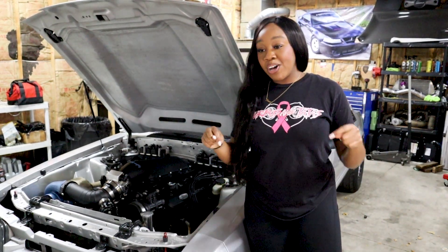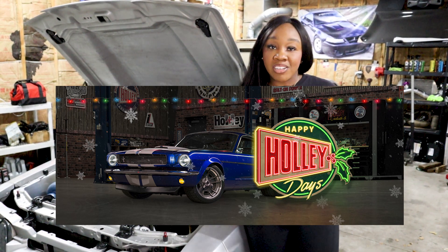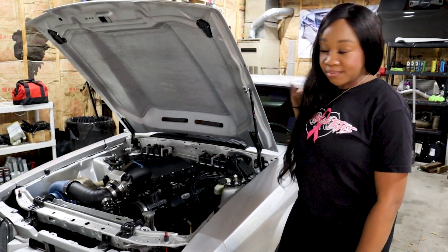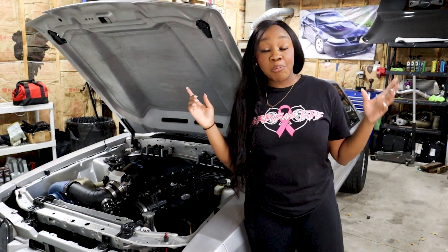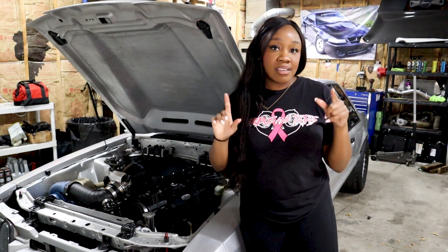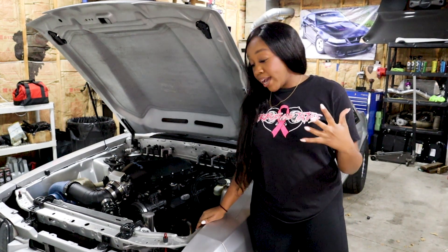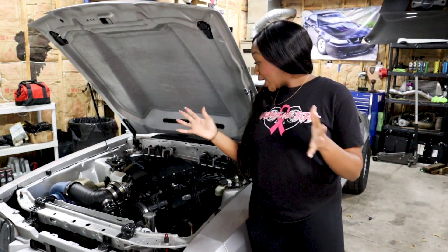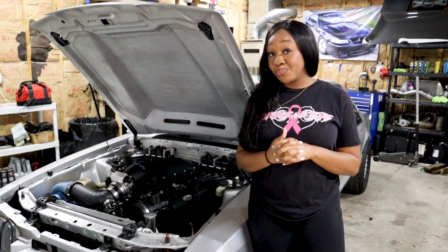Also, Holley is doing holiday deals right now — great deals on lots of Holley parts. I probably have 80% Holley parts throughout my car; they're amazing. You can shop with my link down below in the description. Anyway, let me know what you think — I'm excited for this build series, we're back, we're having a good time, and I will see you in the next video. Bye!